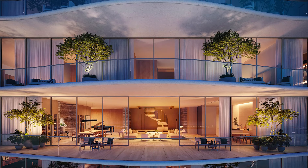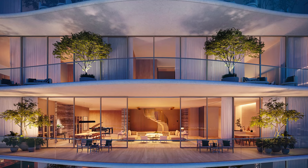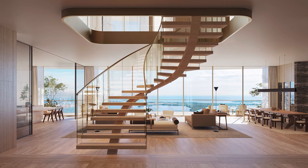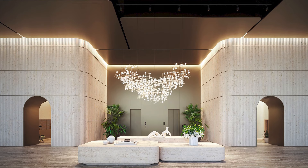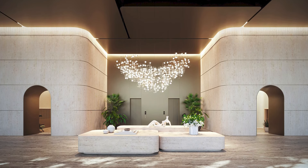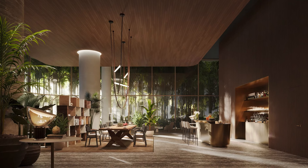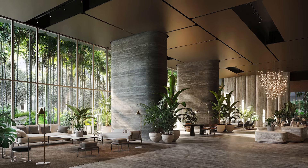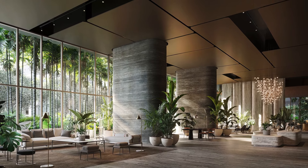Another detail that you don't find in many buildings is that 25% of this building are two-story residences with beautiful staircases also designed by Antonio Citterio. These renderings are going to show you the detail here, and you will appreciate the craftsmanship from the renderings alone, which I know will be included in this short video presentation.